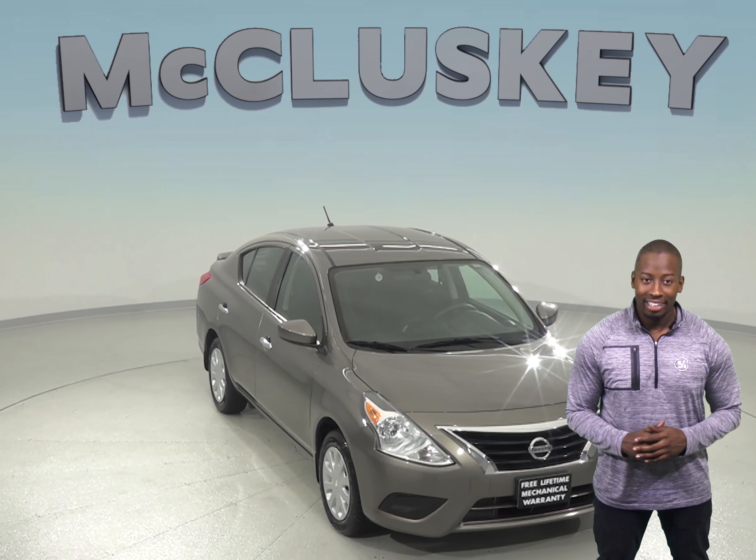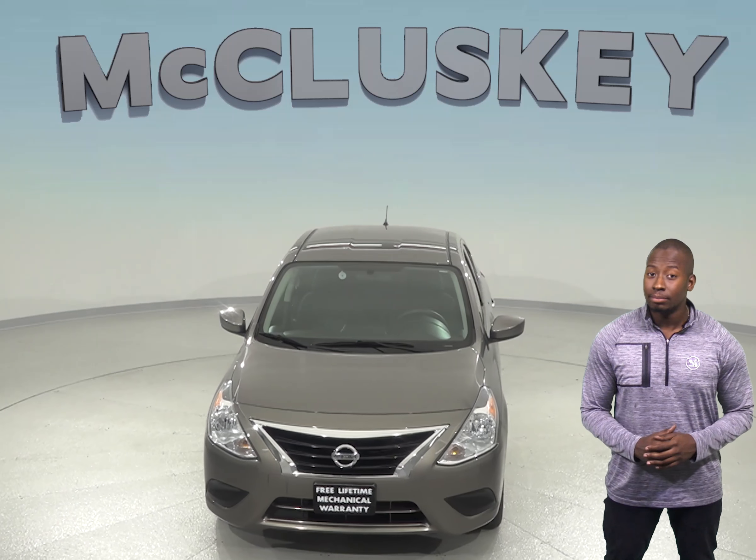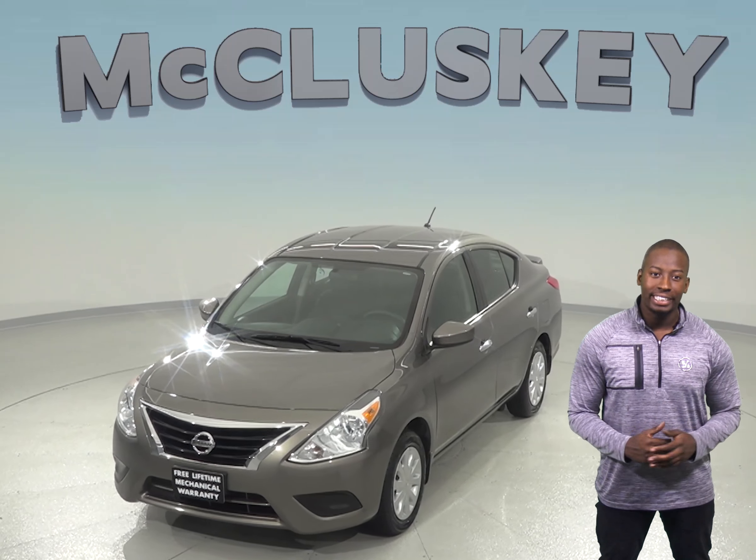Looking for a reliable four-door sedan? Then check out this cool 2016 Nissan Versa. This Versa comes equipped with a 1.6 liter engine and a CVT transmission.